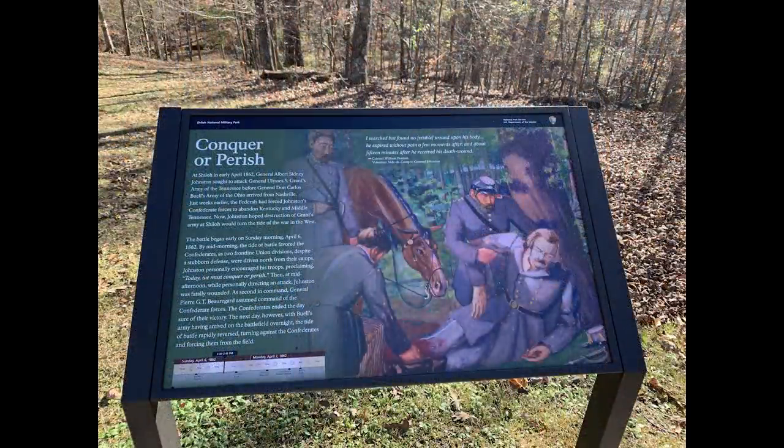Picture Johnston lying here, his face turning white as he loses all his blood. His staff doesn't know what to do — they try to give him brandy, and eventually he expires. They don't want the troops to know he's dead, so they put a blanket over the body and secretly removed it from the battlefield. It was eventually taken back to Corinth to Mrs. Inge's Cottage, Johnston's headquarters, where they preserved him with corn liquor. What a way to go. His body was ultimately taken to New Orleans.